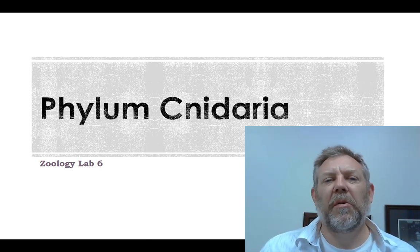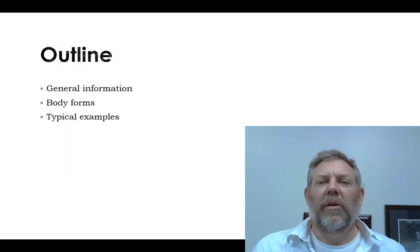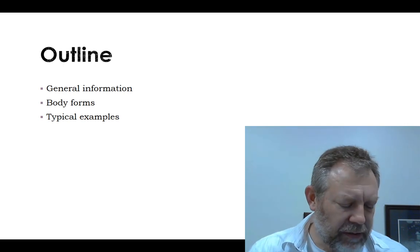The next group we want to talk about for Zoology Lab is the Phylum Cnidaria, the Cnidarians. Just a little general information and let's talk about some common ones — that's all we need to cover.